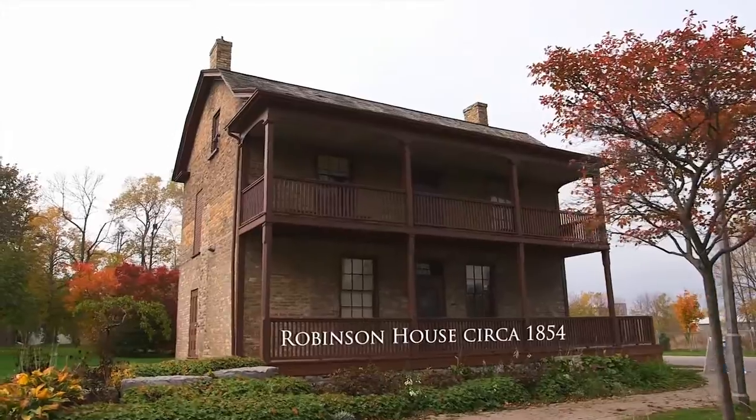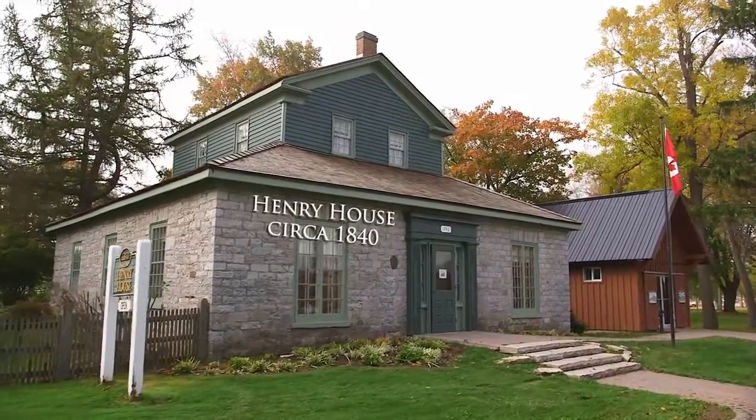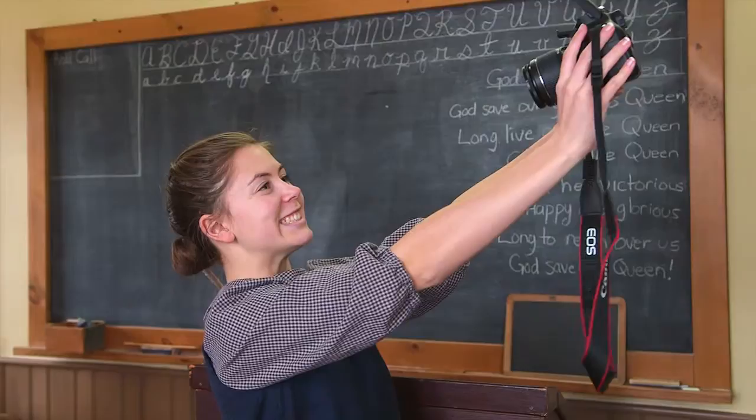I'm a co-op student here at the museum. I didn't know about the museum before I came here. So when I came here, I learned so much about what was going on in Oshawa and then I got to take part in it.